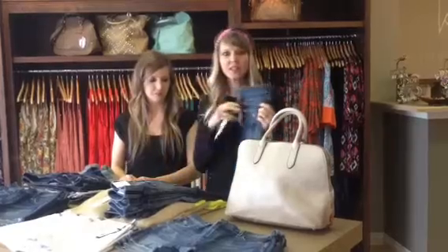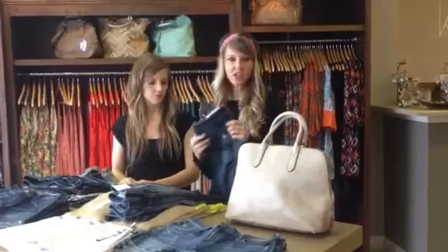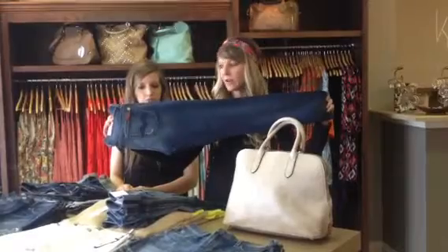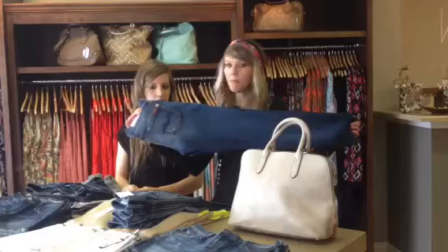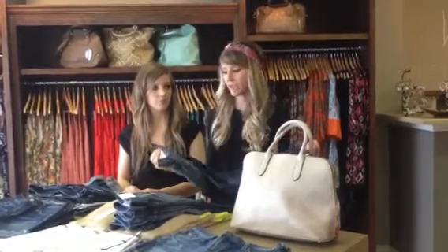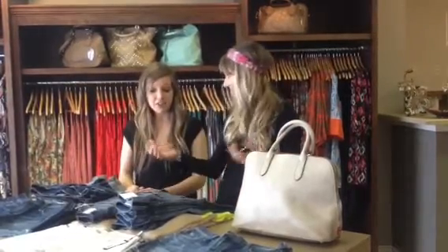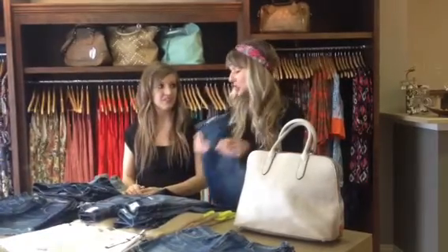One thing you're going to see a lot of in denim — and we kind of started to see this last year — is the ankle skinny. What's great about it is it's so flattering, it showcases your footwear, and you can make it into a crop just by cuffing it. You really get the best of both worlds, and in the fall you can wear your boots with it since it's long enough.